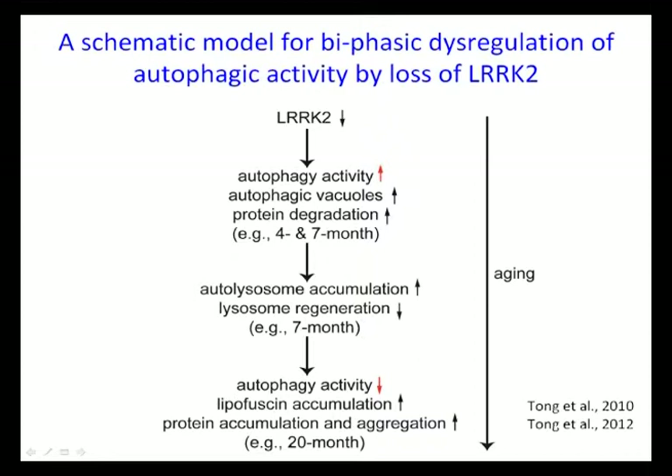In summary, ARK2 mutant form impairs dopamine release and D2 receptor function. Inactivation of ARK2 has a very specific effect in the kidney, leading to cell death, impairment of protein degradation pathways, inflammatory responses, all in an age-dependent manner.